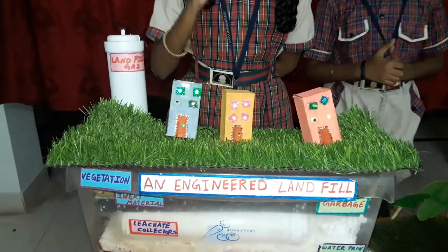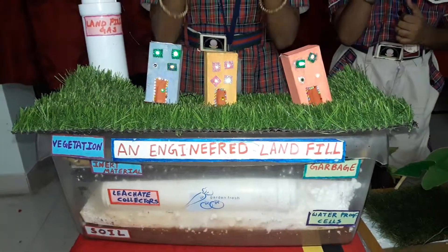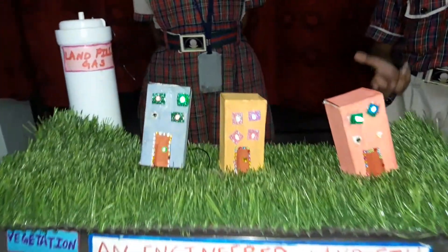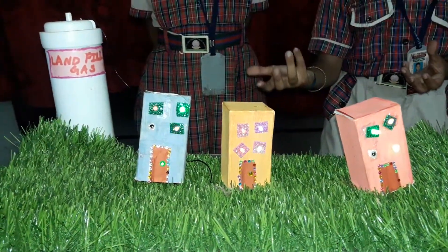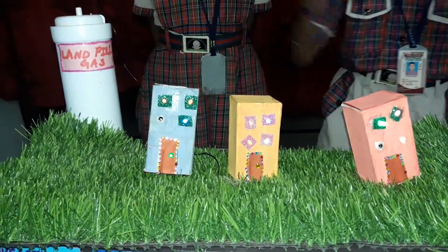Once final capacity is attained, we proceed with the closure of the cells by installing a cover that will favor the growth of vegetation. This shows us that waste is not only a harmful residue but can also become an interesting resource for the production of energy.